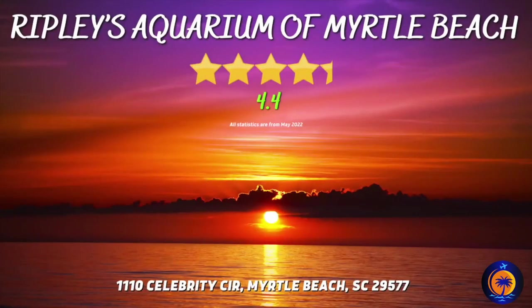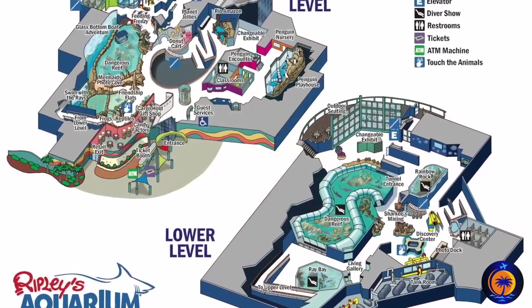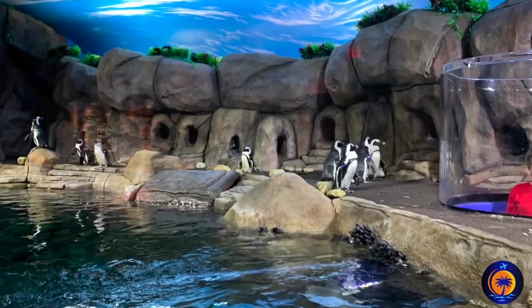Ripley's Aquarium of Myrtle Beach. I was really impressed when I visited this aquarium. There was a lot of different things for our family to see and explore, which makes this the perfect rainy day activity and a great way to cool off during those hot summer days.